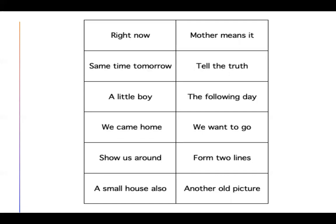We're back. Let's check our phrases. Right now. Same time tomorrow. A little boy. We came home. Show us around. A small house also. Mother means it. Tell the truth. The following day. We want to go. Form two lines. Another old picture. Awesome — on to the next page.